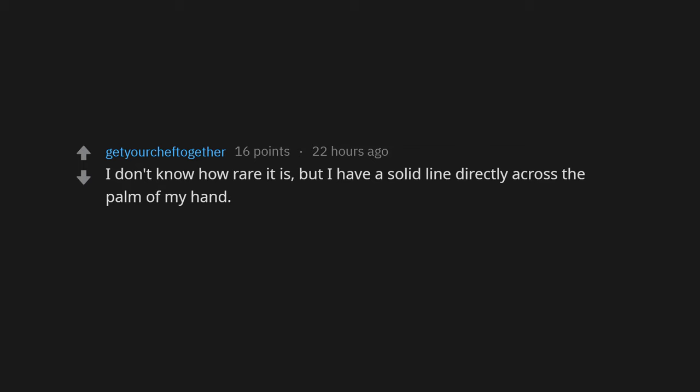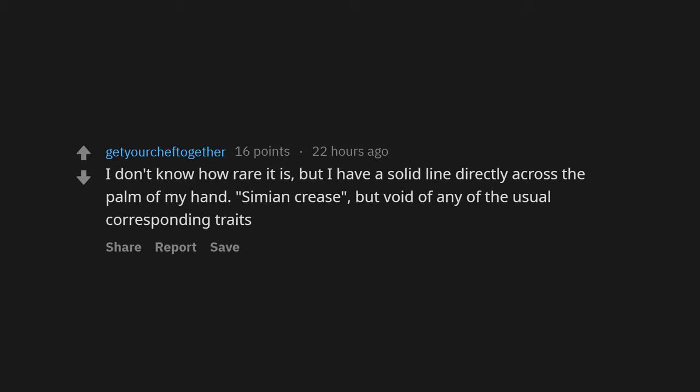Not necessarily rare, but I have very crooked pinkies — like very crooked. I have a solid line directly across the palm of my hand — a semi-crease, but void of any of the usual corresponding lines.